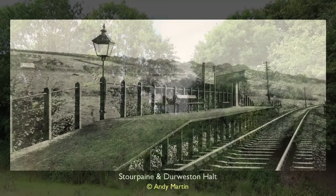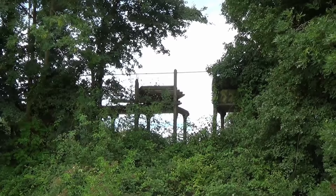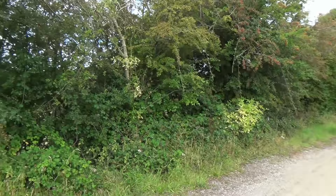Today the station lies on private land, but from the adjacent footpath part of the skeletal concrete structure is still visible. Meandering by the River Stour for the next two and a half miles, we track the railway into the next station.